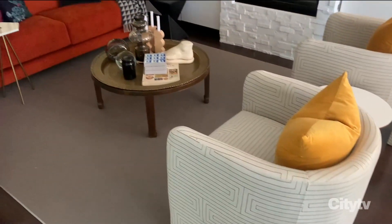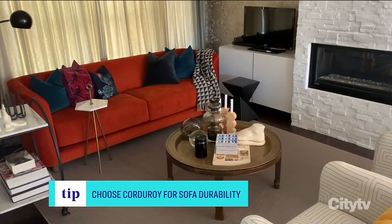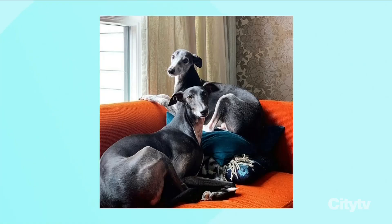Luckily, I found a fabric that would be just as durable, and we actually went back to corduroy. The new sofa is a fantastic burnt orange — very clean and crisp-lined. It's the Vera from my collection at Hudson's Bay, super comfortable, and basically it's the camp for the dogs. It's where they sit and look out the window and watch the world go by.